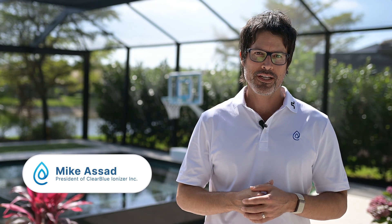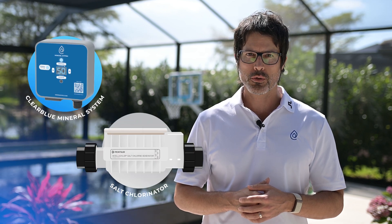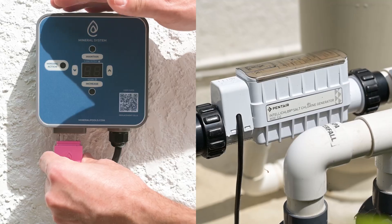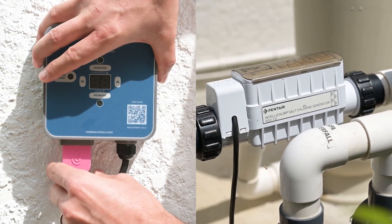Hi, it's Mike from Clearblue. Today we're comparing pool ionizers like the Clearblue Mineral System with salt chlorinators like the Pentair and Telechlor. You don't have to choose between them because they work well together — more on that in a minute.